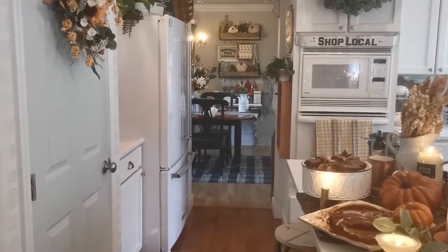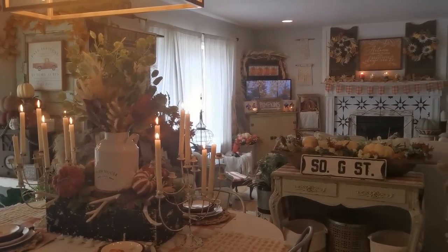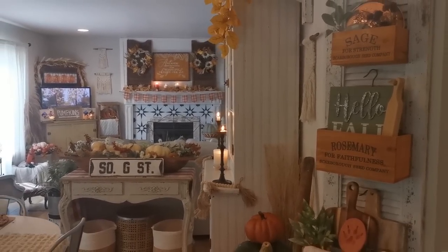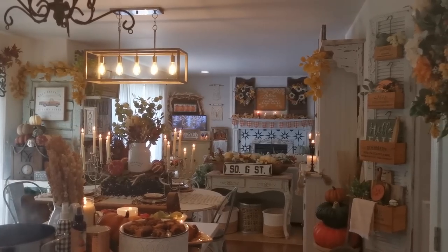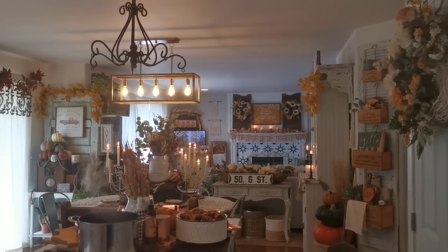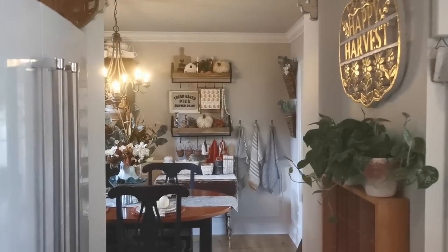Okay, let's do one more shot of this room and then head on into the dining room and the living room. Here we go on into the dining room.